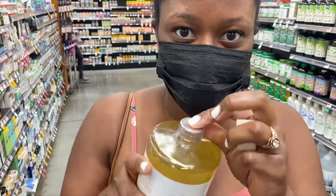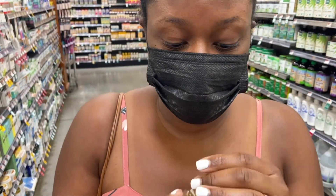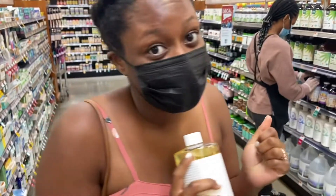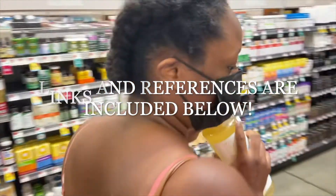A quick tip before we move on: I tend to do this a lot with my products. I always look for a bottle or container seal to ensure that everything is tight, secure, and tamper-proof. Links and references are included below.